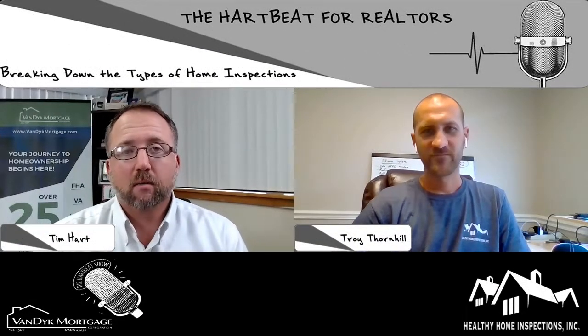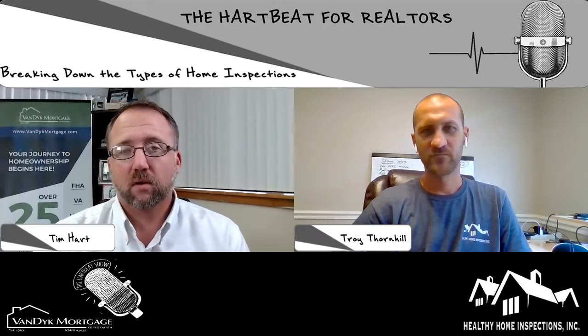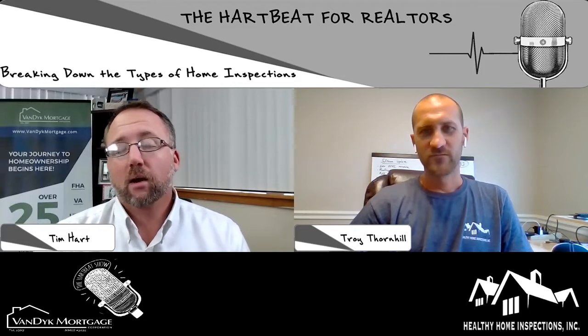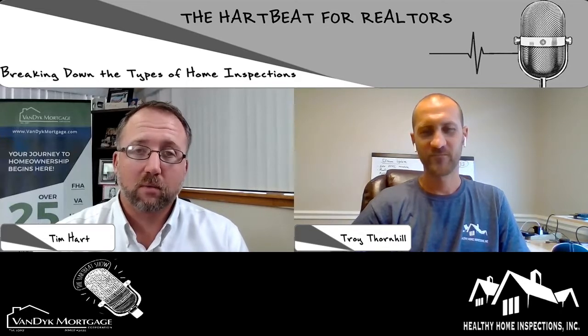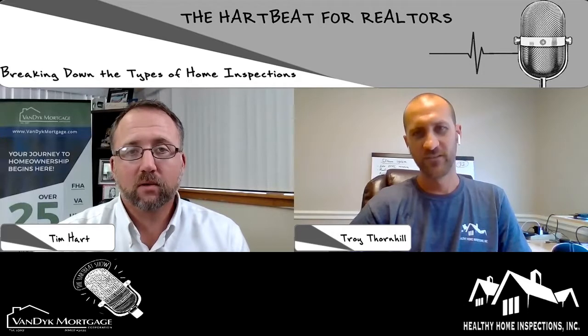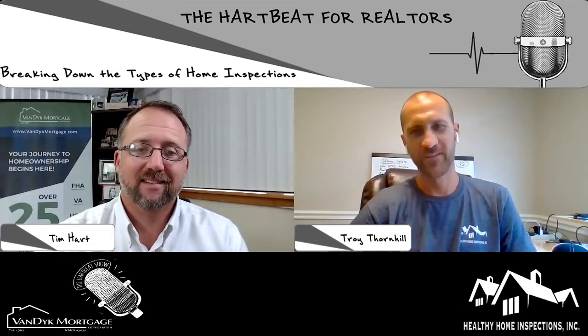Hey, what's up, everybody? This is Tim Hart, branch manager of Van Dyke Mortgage here in Fort Myers, Florida. Welcome to an episode of the Heartbeat for Realtors podcast. Here with — I'm just going to call him a friend because we've talked once already — Troy Thornhill with Healthy Home Inspections. Troy, how are you doing, buddy? I'm good, Tim. How are you? I'm doing good. Thanks for coming back on, I appreciate it. Thanks for having me.